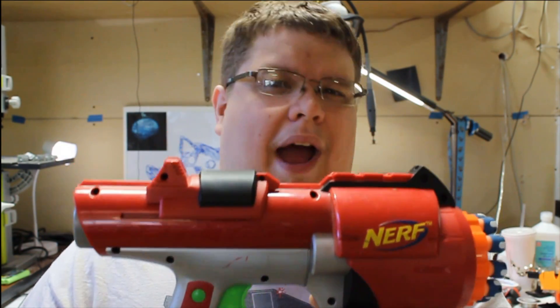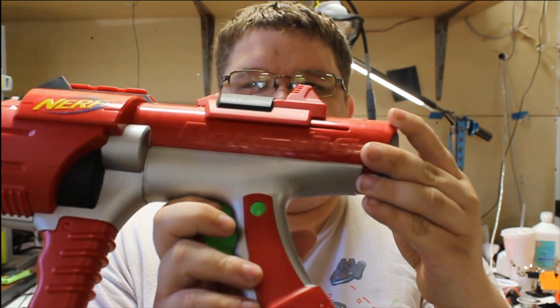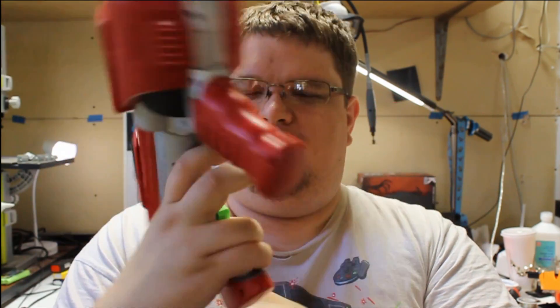How would you know this one's called the Hyperfire? You wouldn't — not unless you looked it up. And that's kind of a theme that runs with the older Dart Tag line: a lot of the blasters don't have names or anything on them. It's almost impossible to figure out what they're called unless you just look up Dart Tag, which is emblazoned proudly on the side of the blaster — although there's no paint applications on it, so it's kind of hard to see.